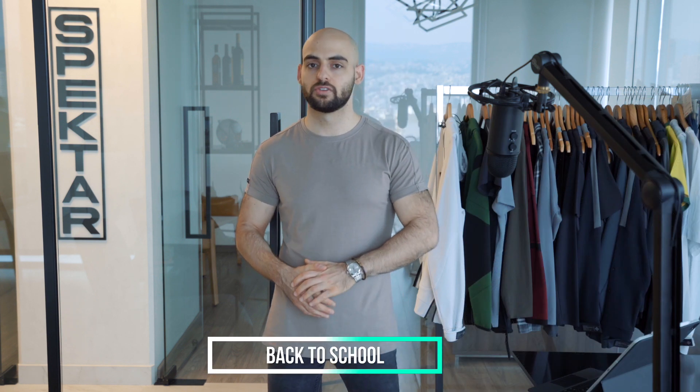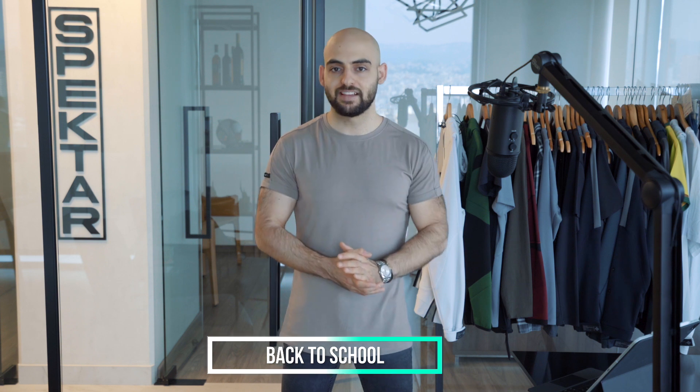Moving into August, here we have the back-to-school period. A lot of retailers that cater towards a younger or scholastic generation will align with this. If you offer any products that people in school could definitely want, then do take advantage of this opportunity.